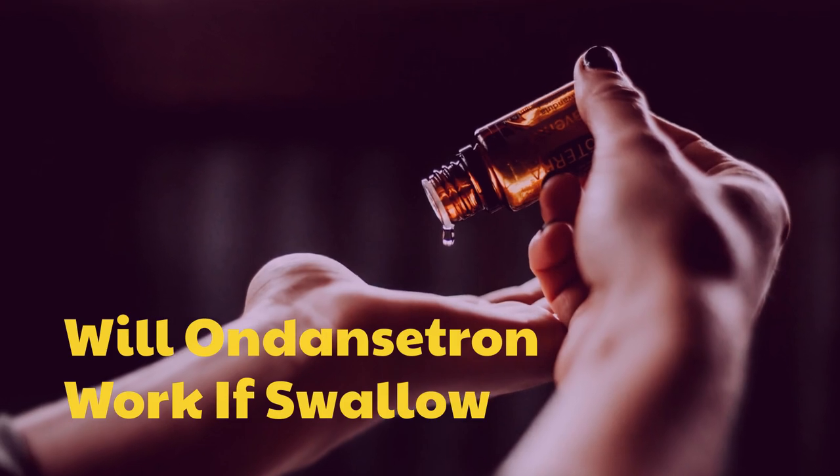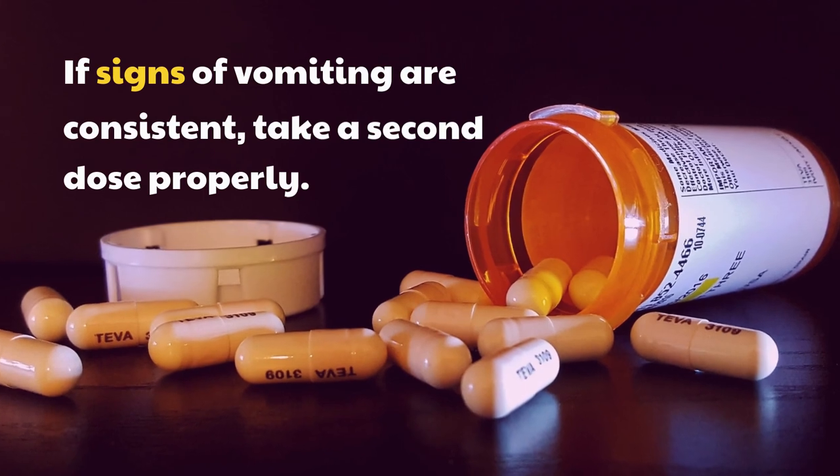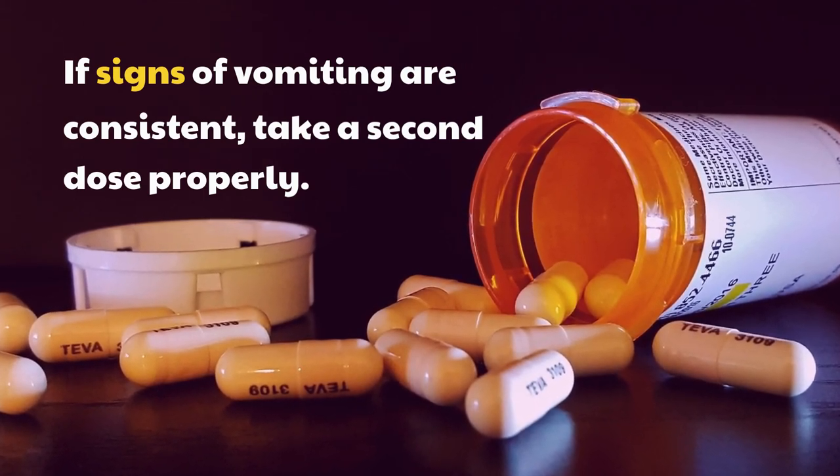Will ondansetron work if swallowed? If signs of vomiting are consistent, take a second dose properly.